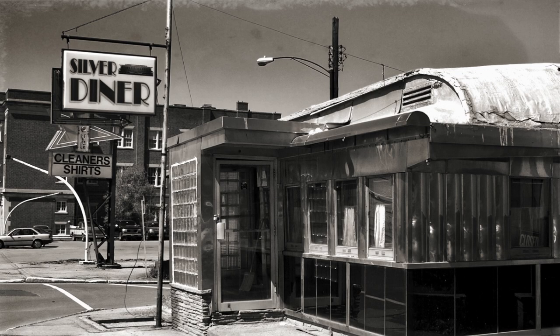It's a common misperception that every old diner was once a railroad car. Well, they weren't. Except when they were.